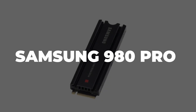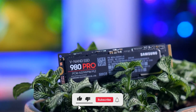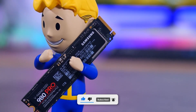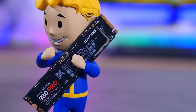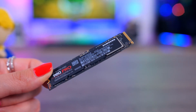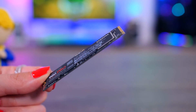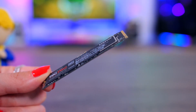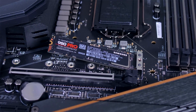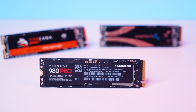Samsung 980 Pro. This is an absolute marvel for those looking to take their PS5 to the next level. If you've ever felt that loading times are endless, this SSD is the perfect solution. With read speeds of up to 7,000 megabytes per second, games load in the blink of an eye. It's like giving your console a shot of adrenaline. The setup is simple — you don't need to be a tech expert to get it up and running. Plus, its compact design and included heatsink ensure you won't have overheating issues, which is crucial for maintaining optimal PS5 performance during long gaming sessions.